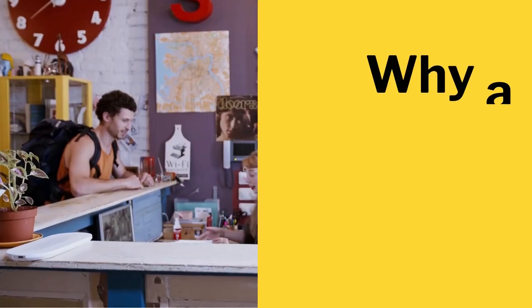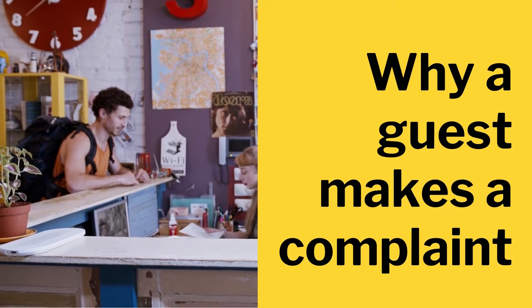So let's understand why a guest makes a complaint. Usually a complaint is made when a service provided did not meet the guest's expectations, which can lead to disappointment and frustration during their stay. If you don't make an effort to solve the situation promptly, the customer may not return and also end up giving negative feedback about your establishment, dissuading other potential customers from using your service.